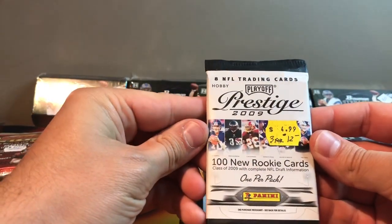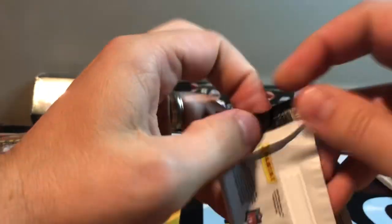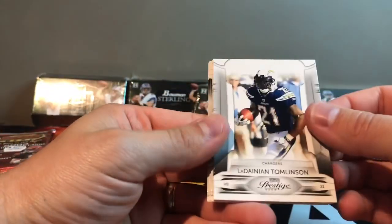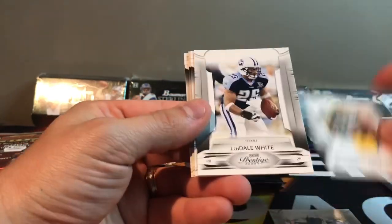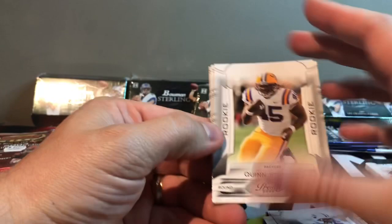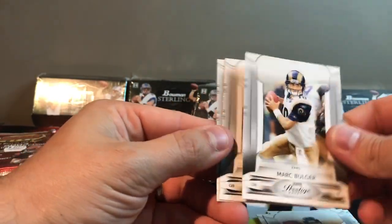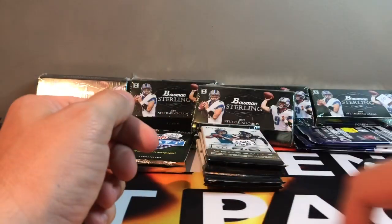2009 Prestige. If you guys are still staying along, I appreciate it — we're having some fun. Tomlinson, Greg Jennings, Lendell White, rookie Quinn Johnson, Jay Cutler, Mark Bolger, David Garrard, and Tim Hightower.